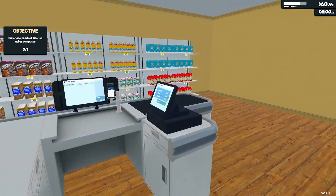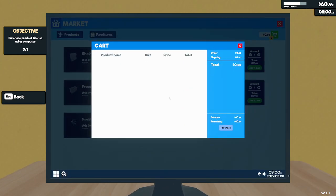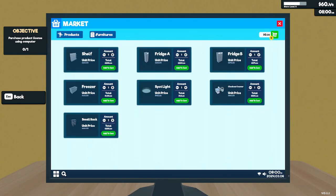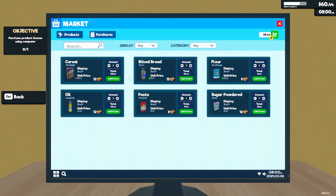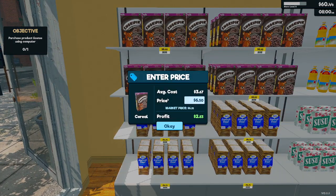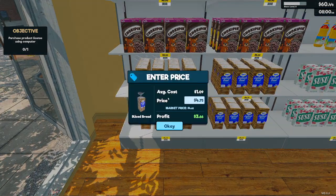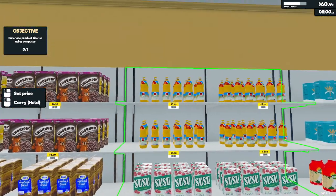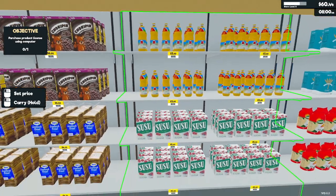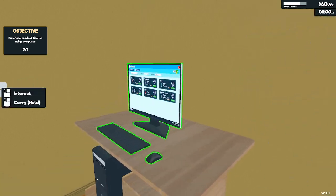Let's get this started here. We have 60 bucks left over. I mean, I can buy some more products I suppose. Did we set prices? 6.35 — it went down a little bit. 4.68. Fine. 3.60. Yeah, I think we set them already. 5.80. Yeah, I think we're good.